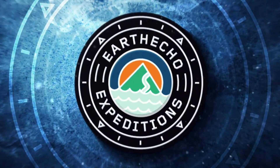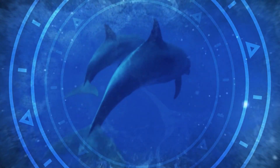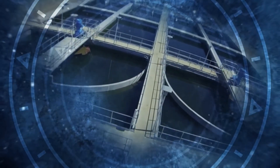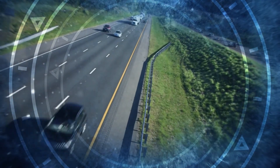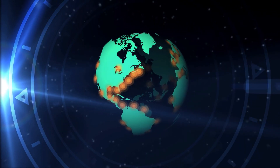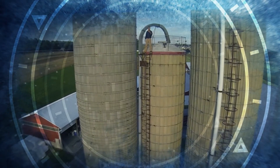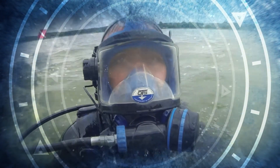The Earth is a water planet. More living creatures live beneath the waves than in our world above them. But our actions are creating vast underwater areas where nothing can live — these are dead zones. 400 have been identified around the world so far. We are undertaking an expedition to explore these strange phenomena and to uncover what causes them.